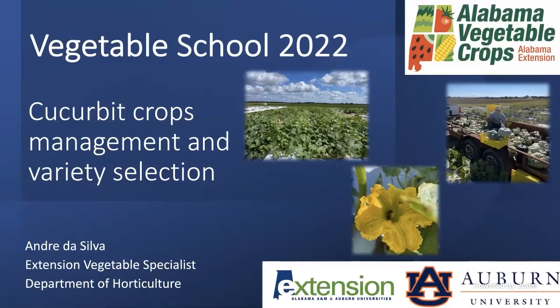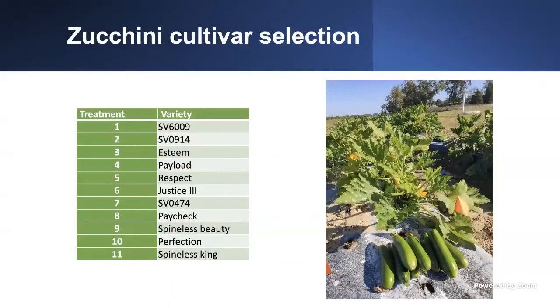Today is pretty much straightforward. The crop I'm going to start talking about is zucchini cultivars. In one of our variety trials that we conducted for zucchini, we tested 11 different varieties: SV-609, SV-09-14, Stamp, Payload, Respect, Justice Tree, SV-04-74, Paychecks, Spineless Beauty, Perfection, and Spineless King.